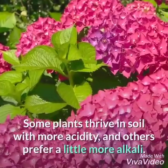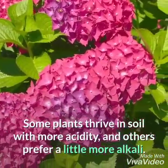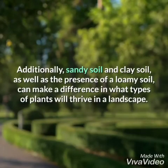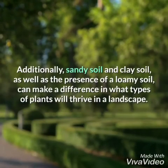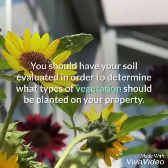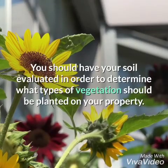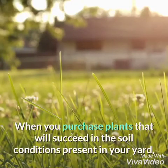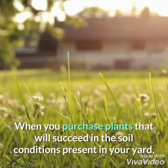Know your soil type. Some plants thrive in soil with more acidity and others prefer a little more alkali. Additionally, sandy soil and clay soil, as well as the presence of a loamy soil, can make a difference in what types of plants will thrive in a landscape. You should have your soil evaluated in order to determine what types of vegetation should be planted on your property.